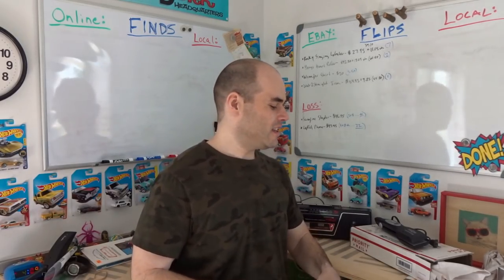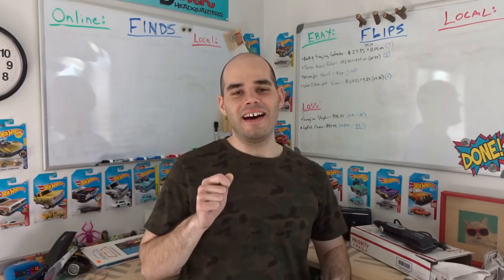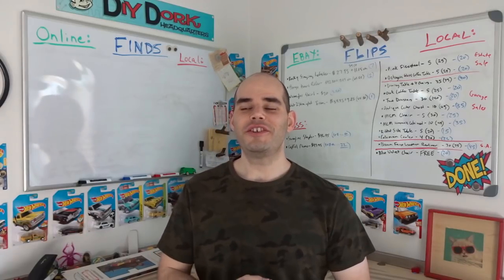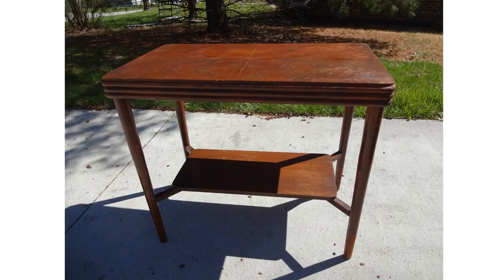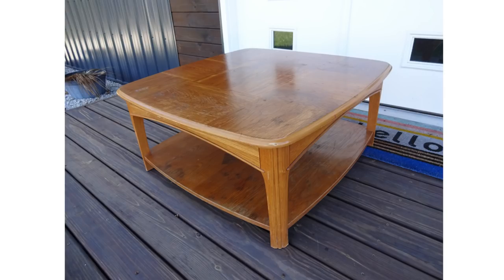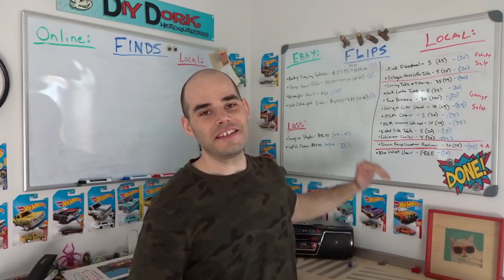I got everything packed and sent to the post office, then had two more local sales. A lady bought a small side table — she's starting a furniture refinishing business. I also sold a really heavy oak coffee table to a lady whose son needed something cheap for his new college apartment. She was happy with the low price. Now I'll do a full rundown of everything I bought and sold this weekend.